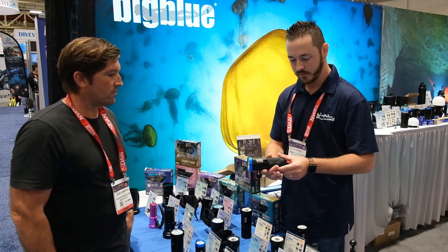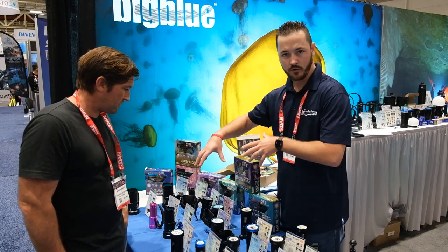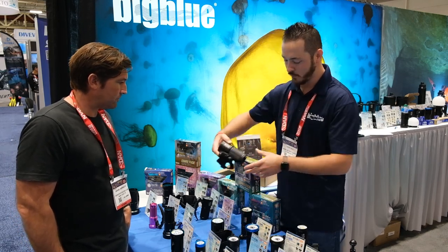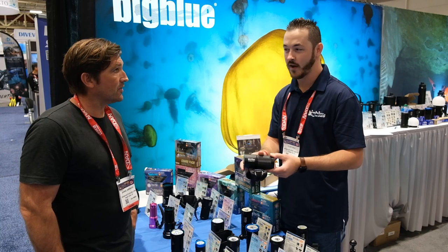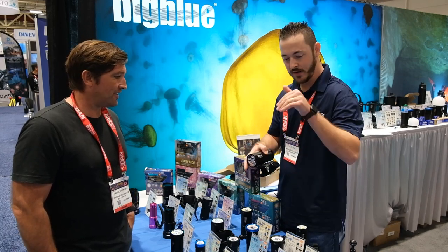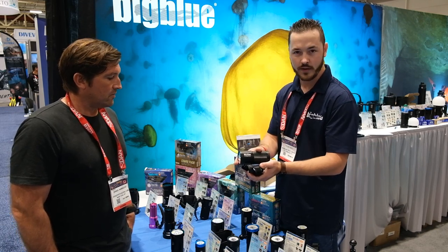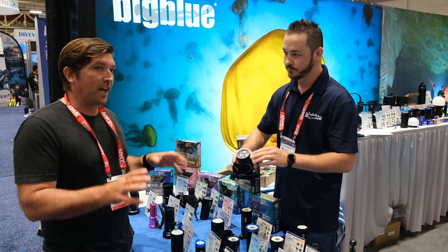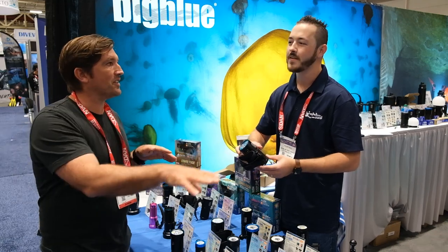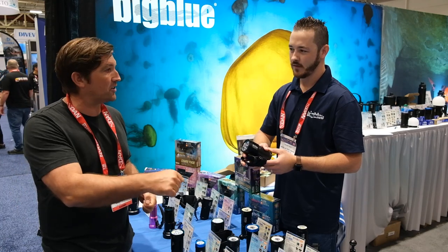This is the BTL series — a video tech light. We also have some new technical lights. This one has 5 hours burn time and 3,800 lumen narrow beam. It's a phenomenal new light. You could use that in long excavations into caves and similar environments where you need a lot of constant light.